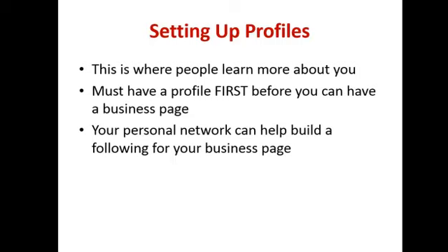Try and keep your personal page for personal use and your business page for your business. Of course, you might mention what business you work at on your personal page because that's part of you, but don't post loads and loads of promotional stuff on there because Facebook will probably have a look at that and they don't like it.